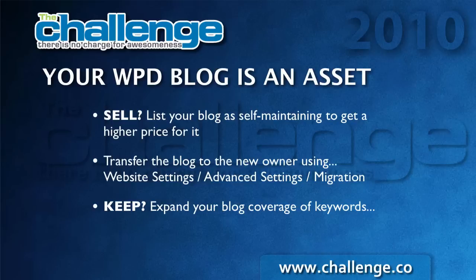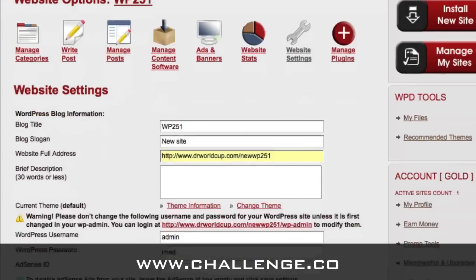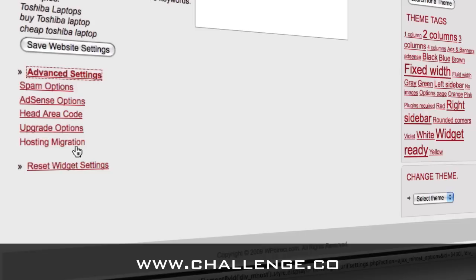If you're going to do that, you're going to transfer the blog to the new owner using the website settings under Advanced Settings Migration. First, let's show you how to transfer the blog. To do that, you're going to go into your WordPress Direct account, click Website Settings, and then in the website settings, you scroll all the way down to the bottom and you will see the advanced settings. When you open that up, the last option is Hosting Migration.